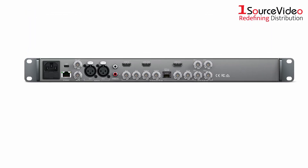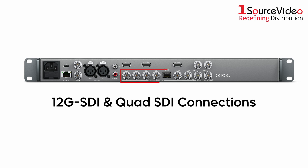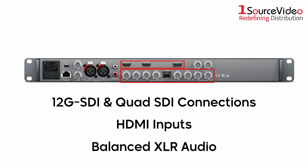Connectivity is key, and the Terranex AV doesn't disappoint. With professional 12G SDI and Quad SDI connections, HDMI inputs, and balanced XLR audio, you can handle it all simultaneously.